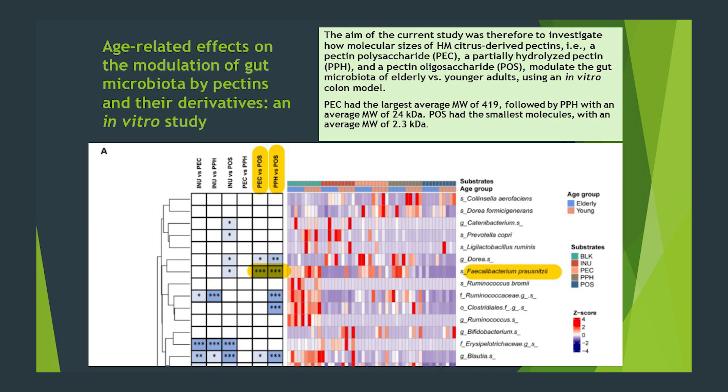The prebiotics used were regular pectin, a partially hydrolyzed pectin — it's been chopped up a little bit — and a pectin oligosaccharide product — it's been chopped up a lot. The more chopped up, the smaller in molecular size and therefore complexity. Figure A shows that the superior bacterium Faecalibacterium prausnitzii responded significantly better to pectin and partially hydrolyzed pectin in comparison to pectin oligosaccharides, due to the fact that the enzymatic machinery of F. prausnitzii is geared towards more complex molecules, and less towards the simple oligosaccharides.